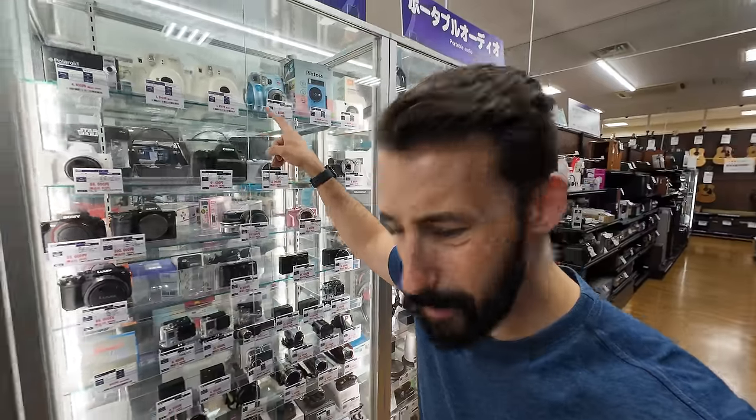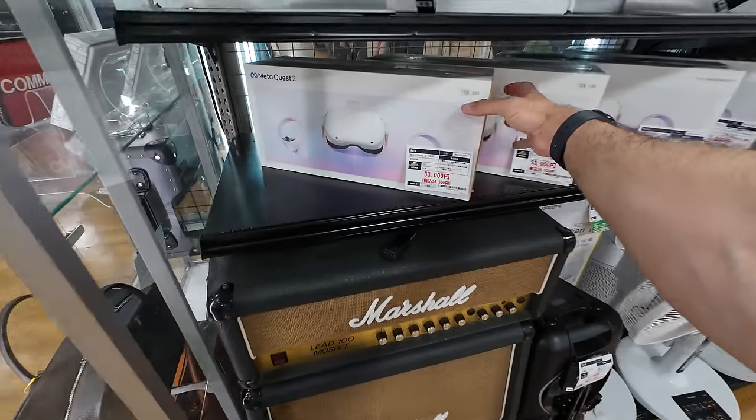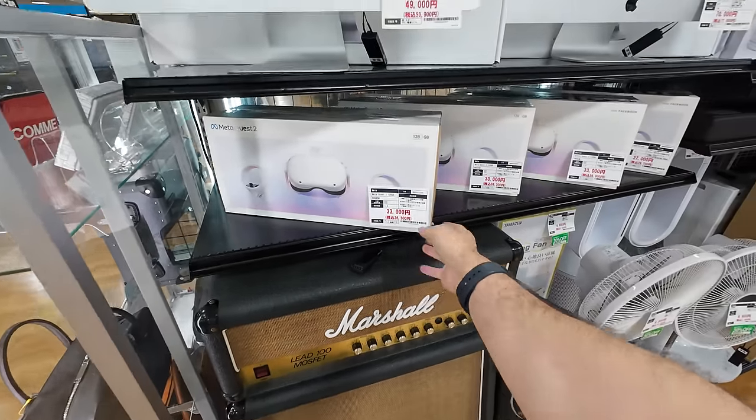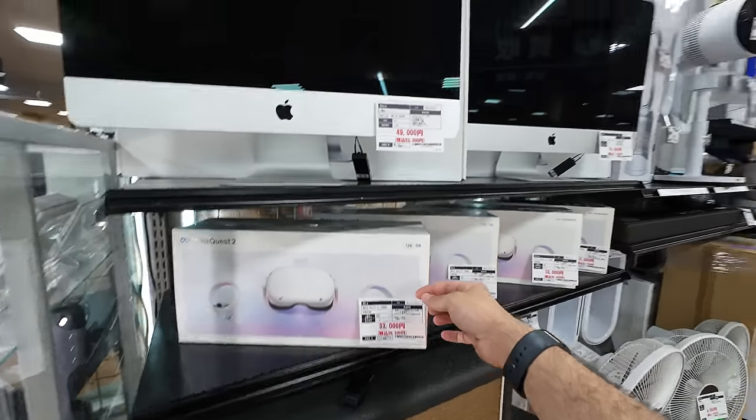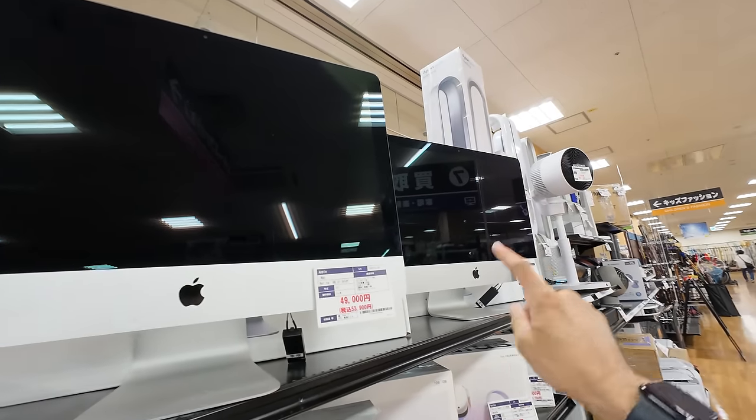There's a whole section for household products — coffee makers, waffle makers. This particular Book Off is in the upper edge of Kawasaki, right near Tokyo, and while I have been into thrift stores in Japan with bigger physical space, none of them are packed this tightly with stuff. Polaroid cameras, action cameras, lenses, and there are iPhones here. They've got Marshall amps, a Meta Quest 2 for 33,000 yen, an iMac for 50,000 yen, and another one for 70,000 yen, and they come with the boxes.